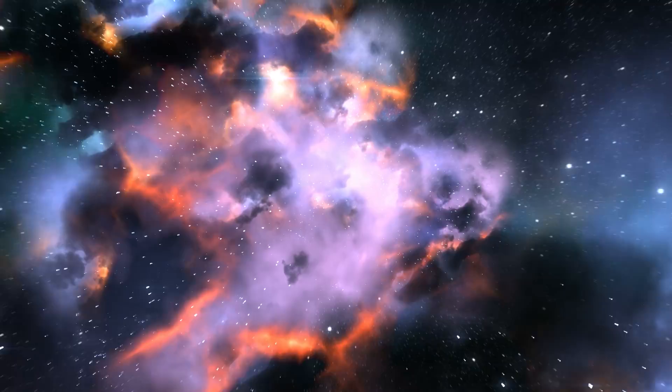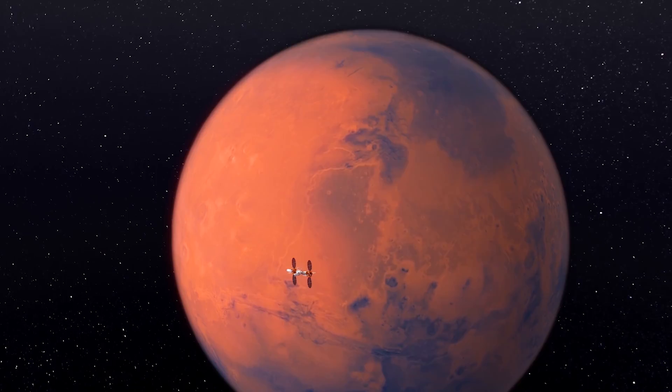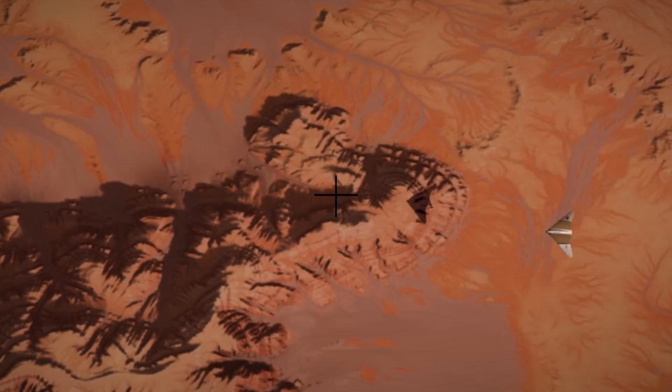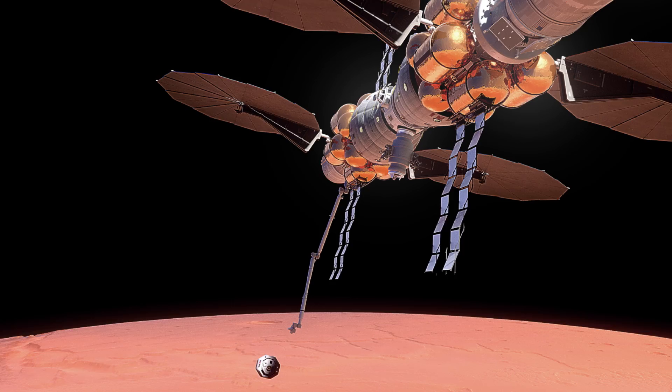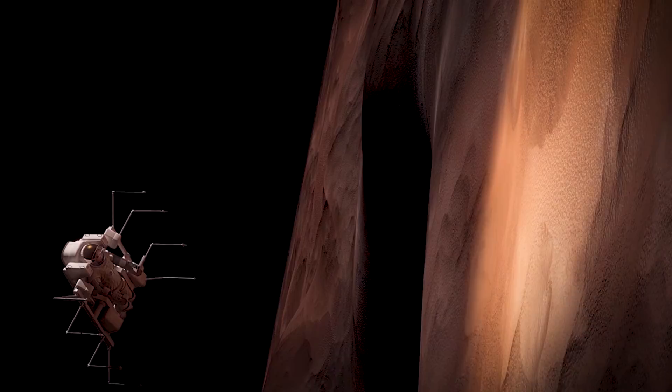From orbit, astronaut scientists have access to the entire planet's surface for rovers and drones to make real-time decisions about where to go and what to examine. We can retrieve a sample from the surface for study, and we can send the astronaut crew to the two nearby moons of Mars for an up-close look. From orbit, we can also confirm the site selection for the first human landing.